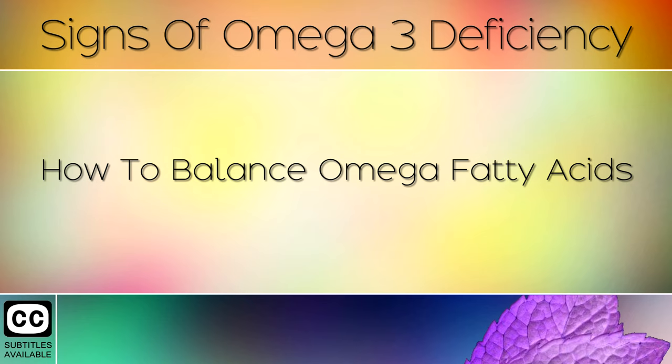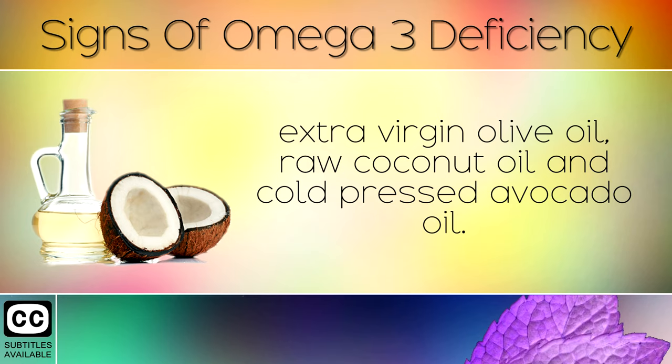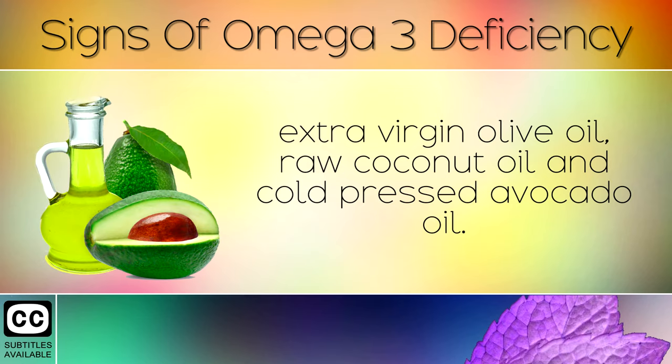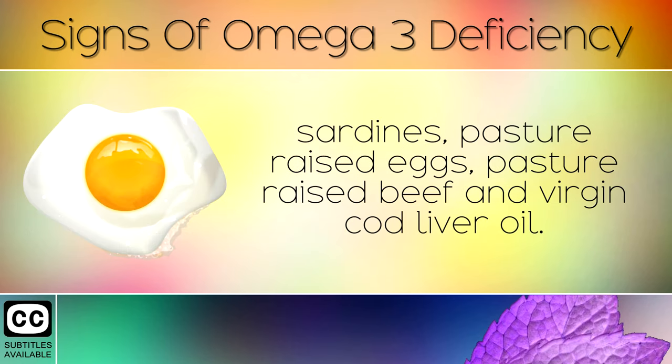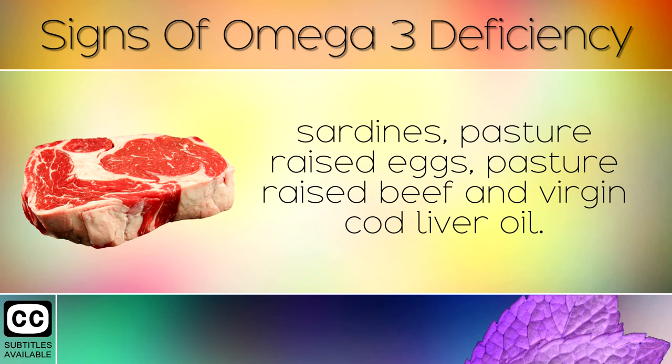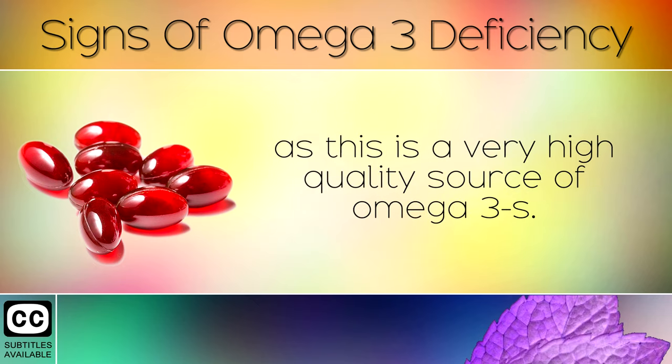How To Balance Omega Fatty Acids. Remove vegetable oils from the diet entirely and switch to healthy alternatives such as extra virgin olive oil, raw coconut oil, and cold-pressed avocado oil. Boost your intake of omega-3s from wild-caught salmon, sardines, pasture-raised eggs, pasture-raised beef, and virgin cod liver oil. If you wish, you can also take a daily supplement of krill oil, preferably from the arctic, as this is a very high quality source of omega-3s.